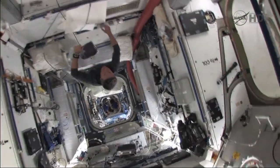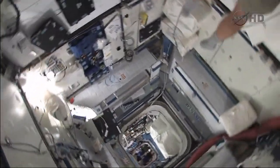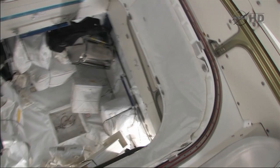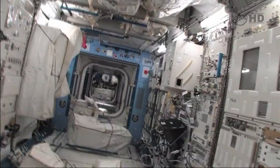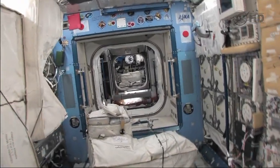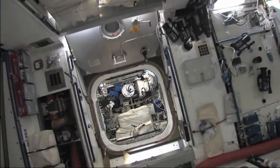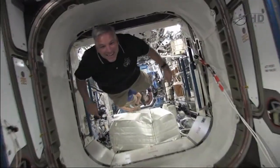In this direction is the gym. All these extra bags you see are because we're transferring things back and forth through the station — cargo and some experiments coming back. And here we are in Node 2. And there's Box. Hey, Box.